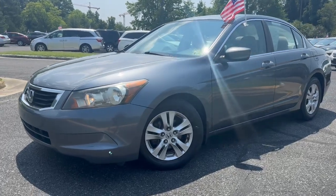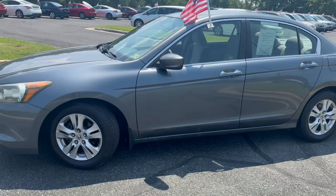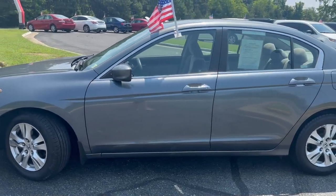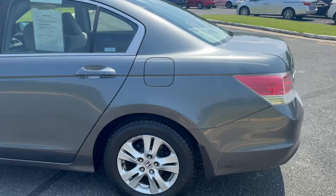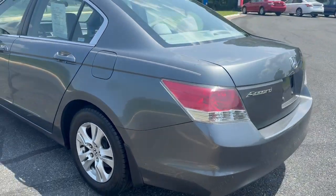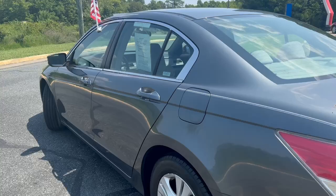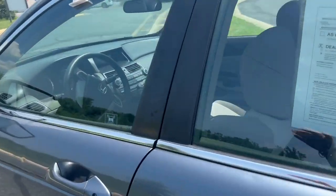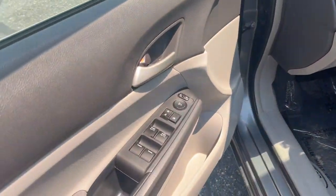Check out our newest addition to our lot. It is a 2008 Honda Accord. Brand new tires, seats five. Gorgeous chrome pieces on the exterior. Cloth interior that's two-tone.